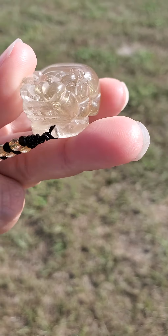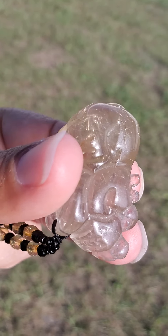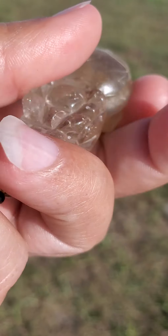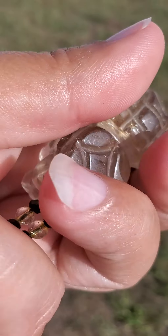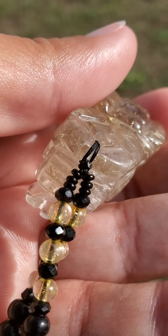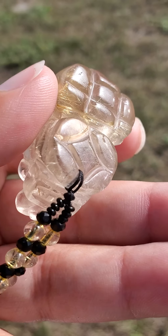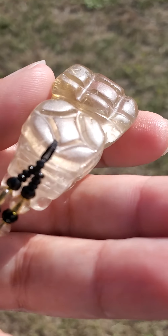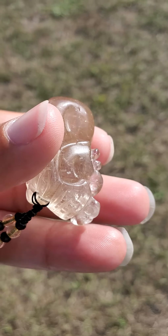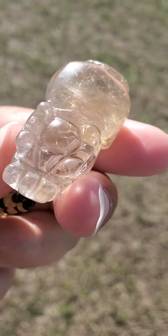If you go to www.etsy.com — spelled E-T-S-Y dot com backslash Sublime Soul Gifts, all one word spelled S-U-B-L-I-M-E-S-O-U-L-G-I-F-T-S — I will have a lot more pictures of this beautiful and rare natural carved Pixiu crystal, and a lot more information on how this can help you, since I'm only touching base on a few of these metaphysical properties. This crystal does offer a lot more metaphysical properties.